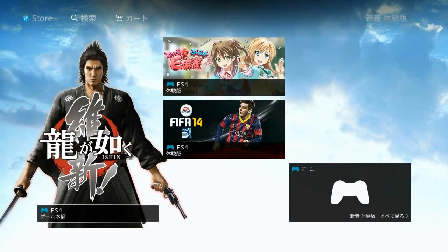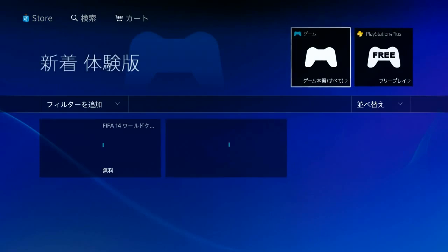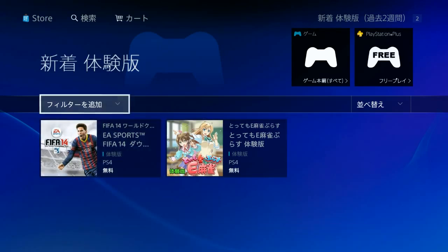Yakuza Isshin is here. I think there's a Final Fantasy beta but that's out on the US store now. There's Motemo-E — it looks like Shogi or Mahjong, I don't remember what that character is. And there's a FIFA demo, it looks like.